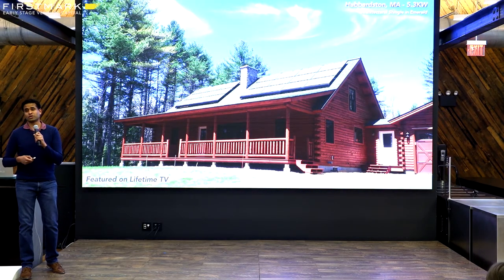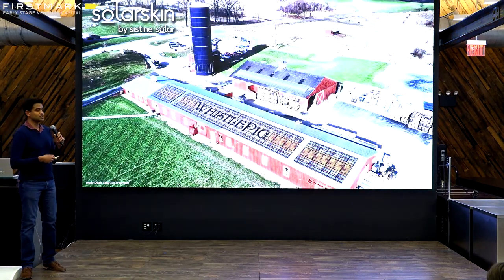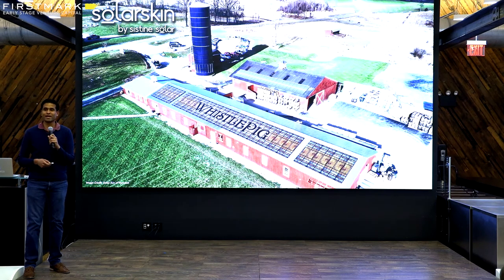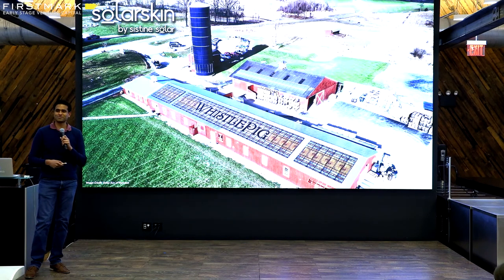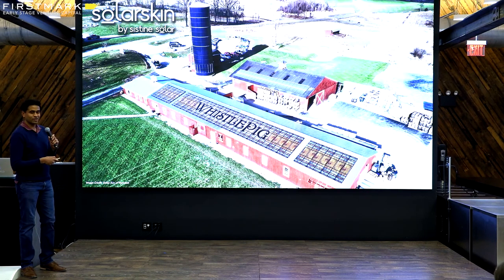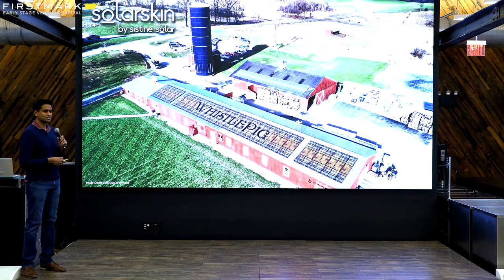And if you're a business owner, you can transform the panels into a branding or advertising medium. This is a project we completed recently for a premium rye whiskey brand up in Vermont called Whistlepig. And if there are any Breaking Bad fans here, Whistlepig is one of the whiskey spirits that's often featured on the series. I thought I'd share with you a little clip about this installation as well as the type of possibilities that it opens up.